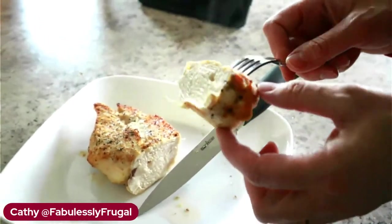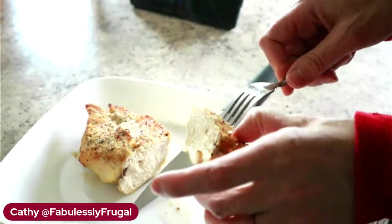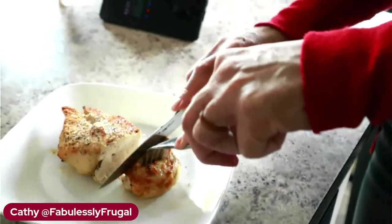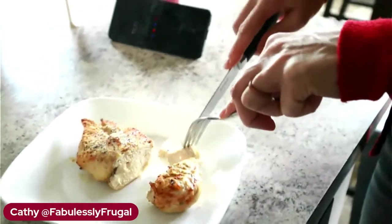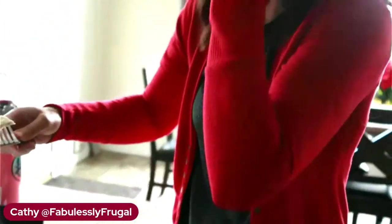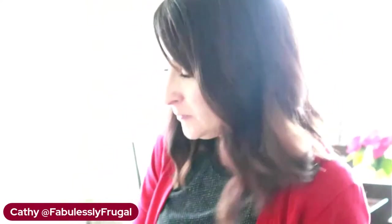Juicy chicken for the win — nice and hot. Shall I taste test? I shall. Protein all the way. You know it's real if I ate it, right?